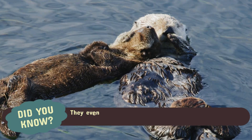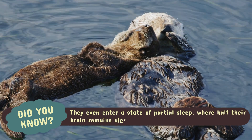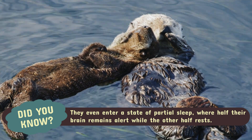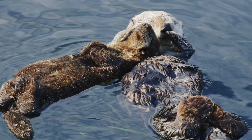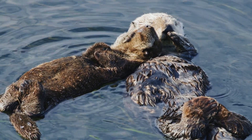They even enter a state of partial sleep, where half their brain remains alert while the other half rests. That way, they can keep an eye out for potential dangers while still getting some much needed shut eye.